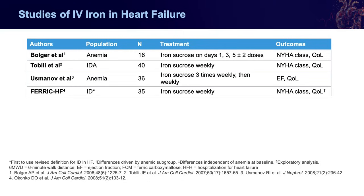With the Ferric HF study, this is the first time we're really seeing that classic definition for enrolling patients into a study for iron deficiency — ferritin less than 300 with a TSAT of less than 20%, or ferritin less than 100. Again, this is a small study that used iron sucrose, but still found that there's a potential benefit in quality of life and functional class.